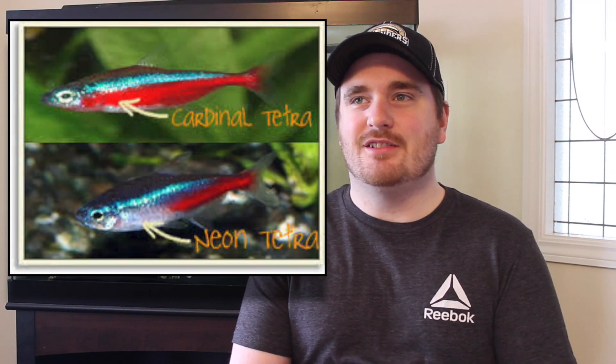Next on my list is the Cardinal Tetra. Cardinal Tetras are very similar to the Neon Tetras — both are beautiful fish. You see them in pet stores all the time, especially the Neon Tetras. But the reason I picked the Cardinal Tetra is because I find the coloring on them a little more eye-catching than the Neon Tetra. They are a schooling fish, so you do recommend having more than one. If you get more than one, they look really cool when they school together and swim as a group — it really adds some beauty to your tank.